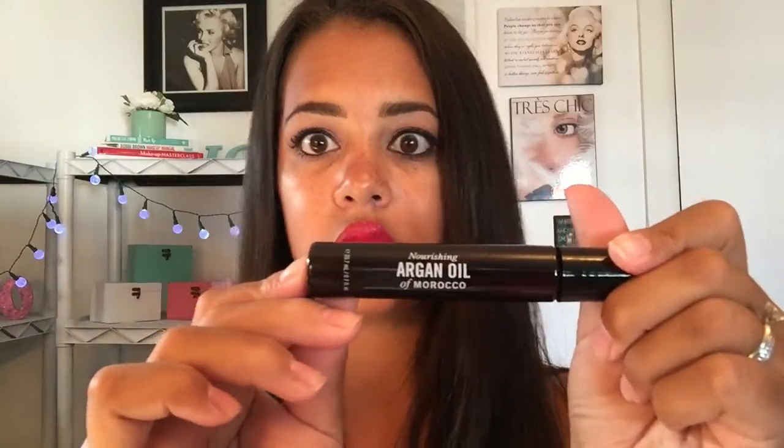The first thing I'm going to grab is a nourishing Argan Oil of Morocco from Marc Anthony. This is for your hair — it's an oil treatment. Apply one to three drops depending on the length and thickness of your hair to damp or dry hair, distribute evenly from roots to ends, do not rinse out. It smells pretty good, kind of like argan oil.